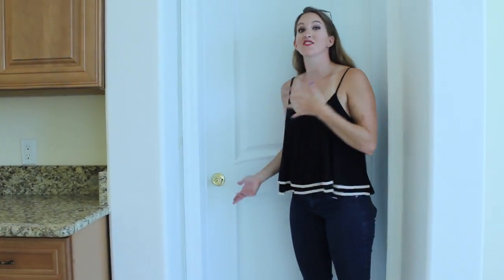And finally we have the master bedroom, which I am super excited about because it's kind of closed off from the rest of the house.